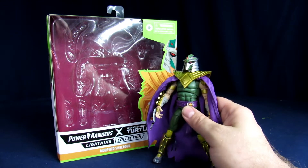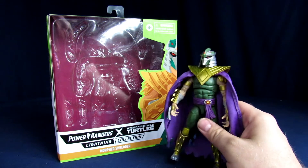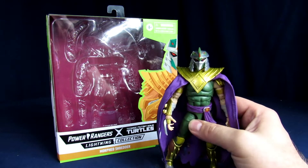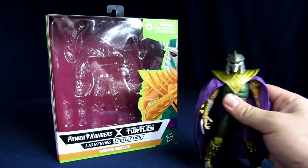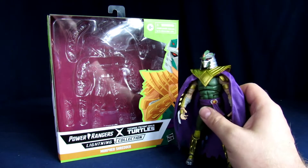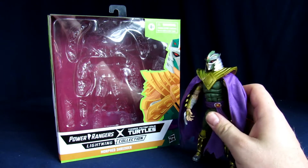I'd like to thank Entertainment Earth for helping support the channel. For the actual figure, the main reason I got this is because I really love the comics for the Power Rangers Turtles crossover, and easily my favorite thing that came out of the comic. I was super stoked when they announced this figure. Also, he's currently in stock on Entertainment Earth, which is great because I know on certain retailers he's not currently available. Green Ranger is one of my favorite Power Rangers of all time, and Shredder is easily one of my favorite villains, next to Lord Zed.